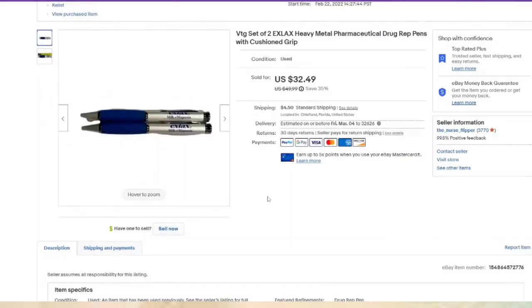ExLax pens, guys — ExLax pens sold for $32! I paid a dollar with George the Antique Nomad at his estate sale. These sold in under a week — I think they sold in a day — and they are over a $25 profit.